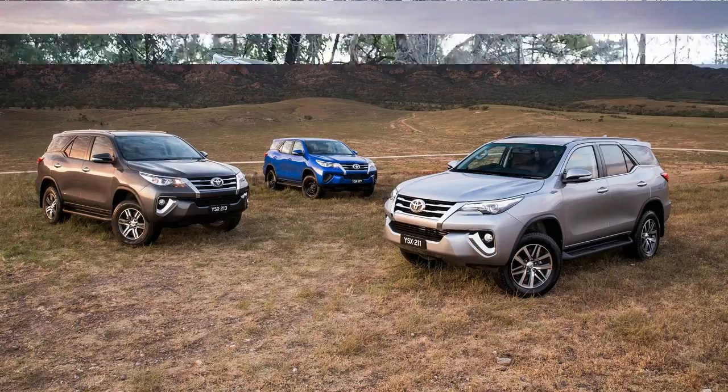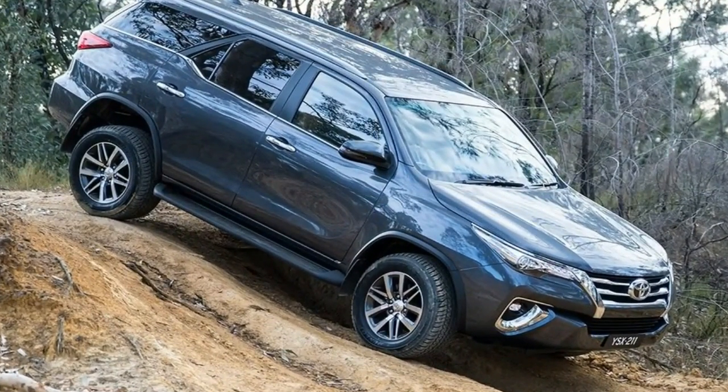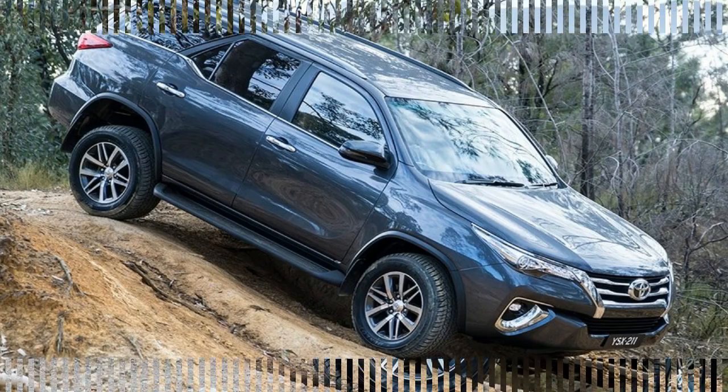The new SUV measures 4.7 meters long, 1.8 meters wide, and 1.8 meters tall, with a wheelbase of 2.7 meters.